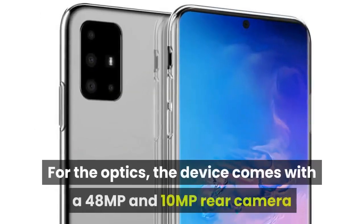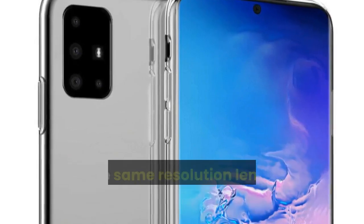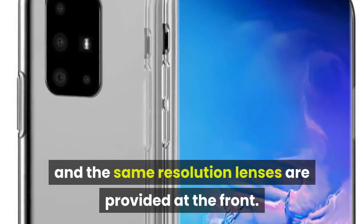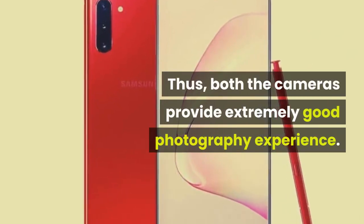For the optics, the device comes with a 4.8 MP and 1.0 MP rear camera, and the same resolution lenses are provided at the front. Thus, both the cameras provide an extremely good photography experience.